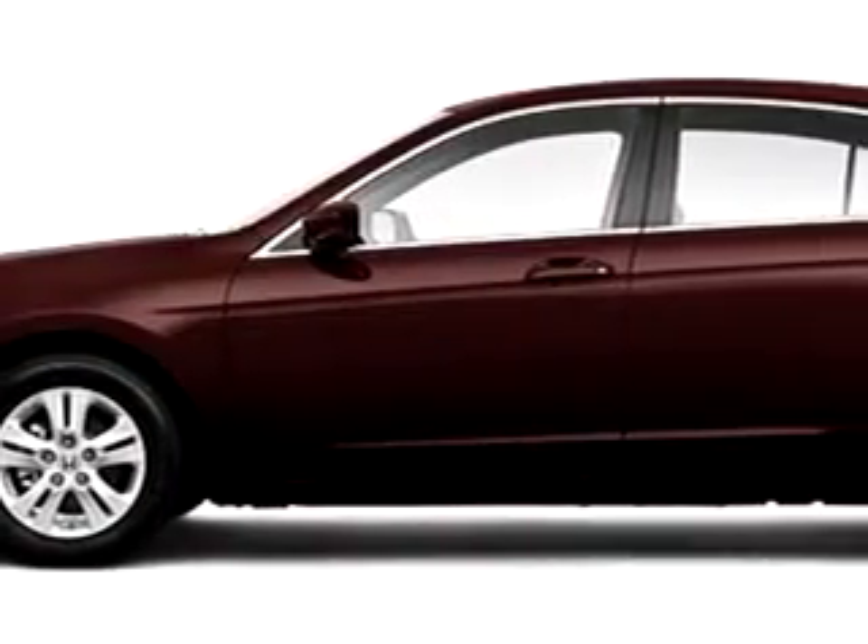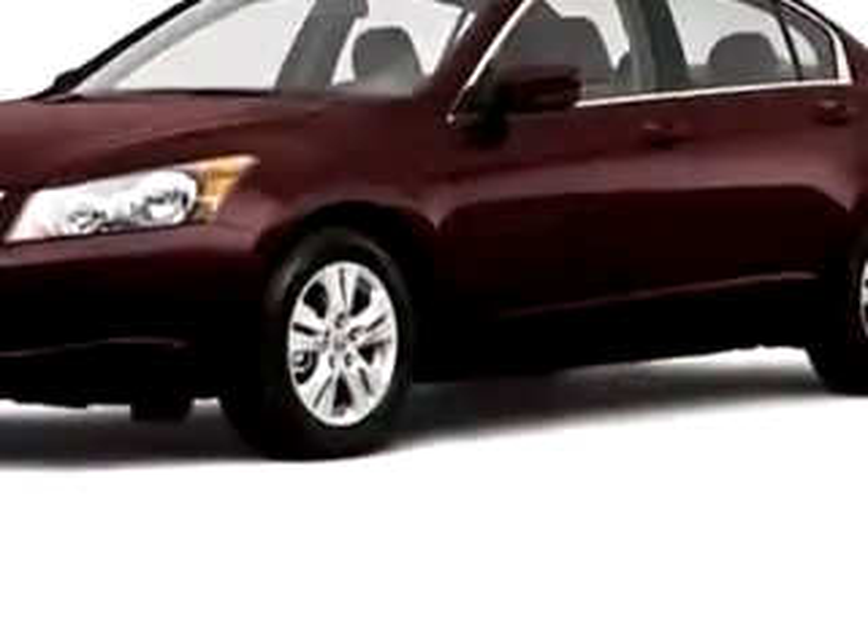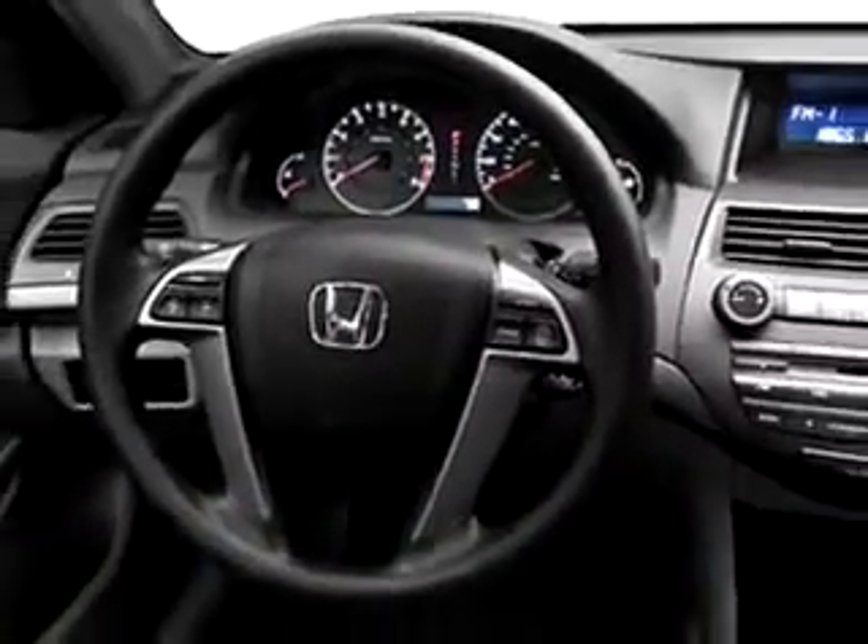Imagine driving this red 2010 Honda Accord LXP, equipped with a four-cylinder engine. Enjoy this great car with features like cruise control, emergency trunk rally SE, and rear bench seat.